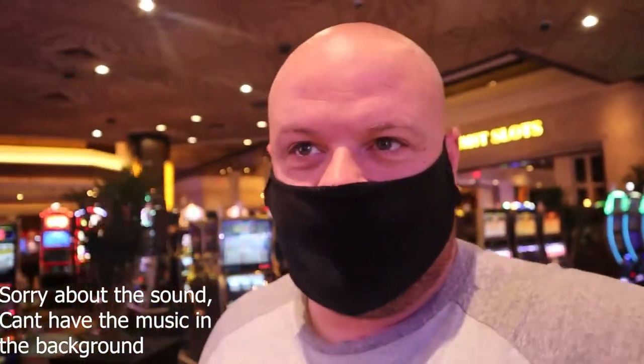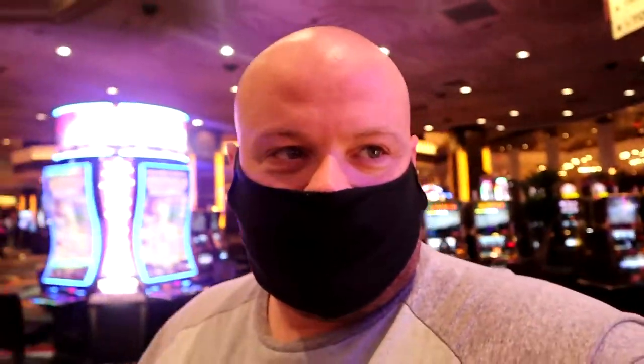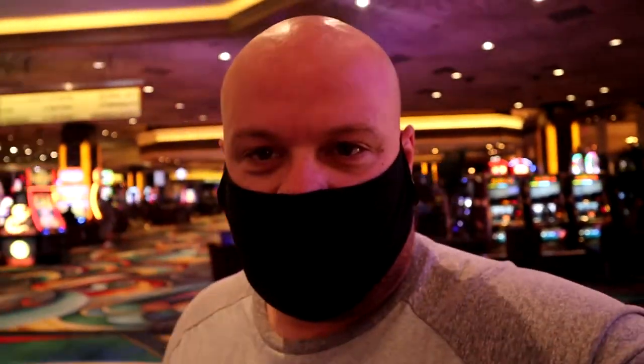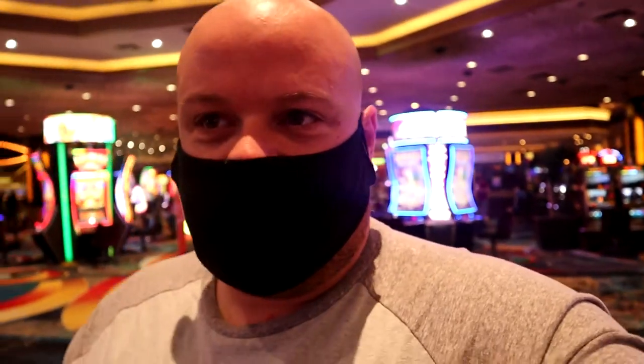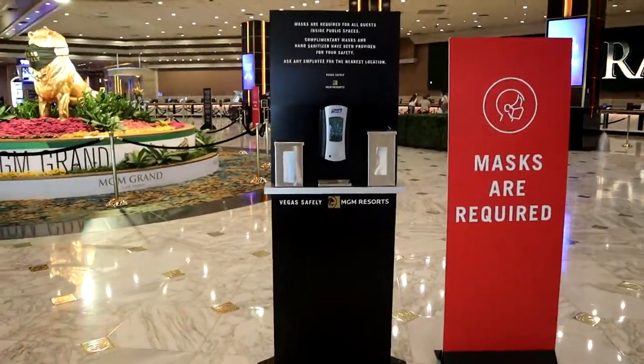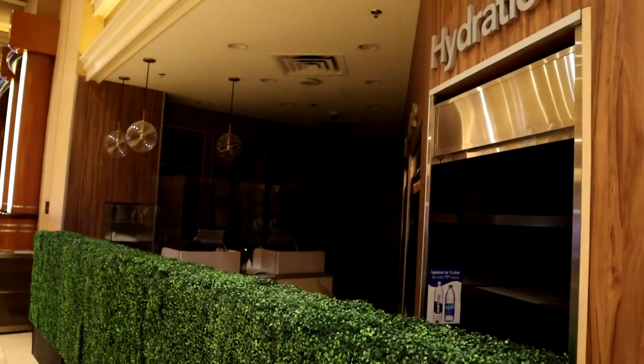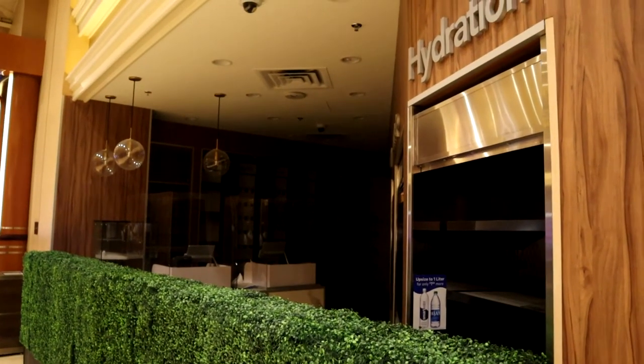You'll definitely notice some differences. Every other game is blocked off, so you can't be next to that person. There are barricades between each of the spots where you would stand to play the table games. And then in spots where they can't have a barricade, the dealers have face masks and face shields on. They are also handing out free gloves, hand sanitizer, and masks. As expected, a lot of areas are closed.